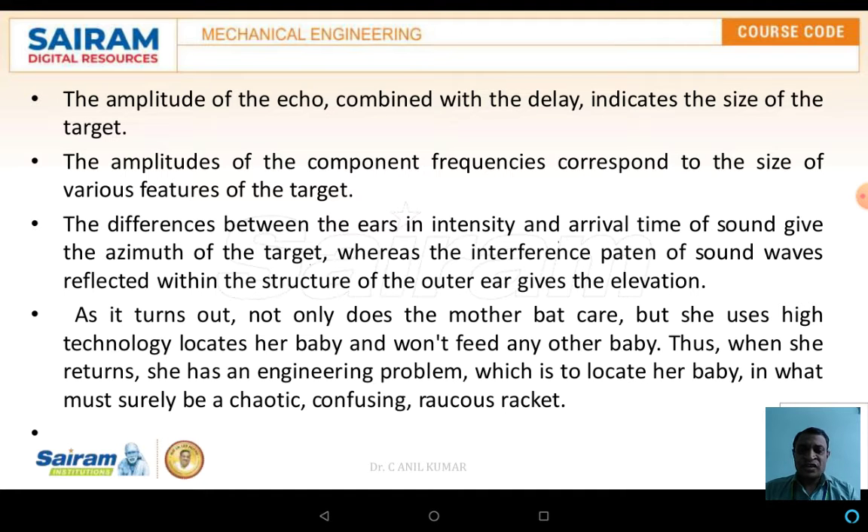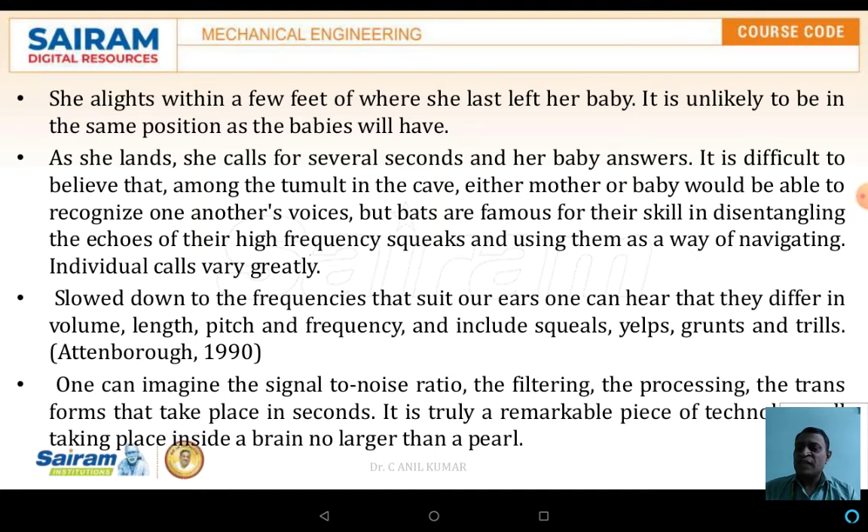As it turns out, not only does the mother bat care for her babies, she uses high technology to locate them and won't feed any other babies. When she returns, she has an engineering problem: to locate her baby in what must surely be an acoustically confusing environment. She aligns herself within a few feet of where she last left her baby, which is unlikely to be in the same position. As she lands, she calls for several seconds and her baby will answer.